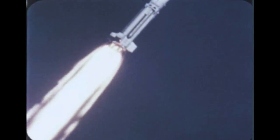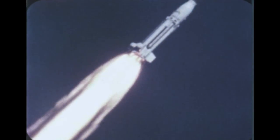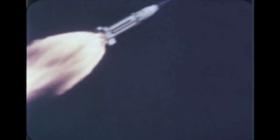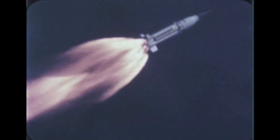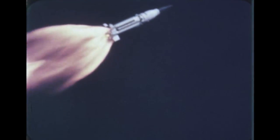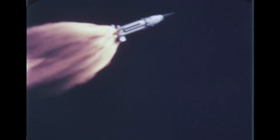SA-5 was the first Saturn I vehicle carrying a live S-4 stage and an active instrument unit. It was the first flight of a Block II booster and the first flight from Launch Complex 37B. The payload was a Jupiter nose cone with nine and one half tons of ballast. Throughout the flight, the vehicle performed satisfactorily. Selected critical areas were monitored by onboard cameras. Fuel consumption, recorded inside LOX tank number three, occurred at a normal rate.